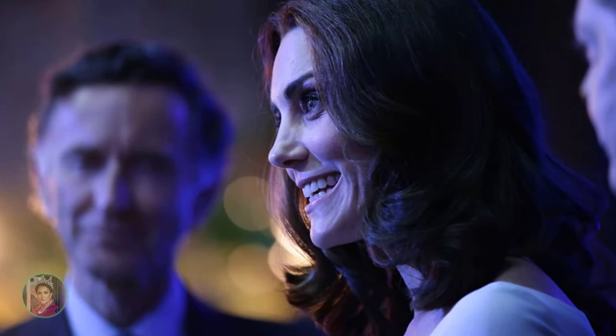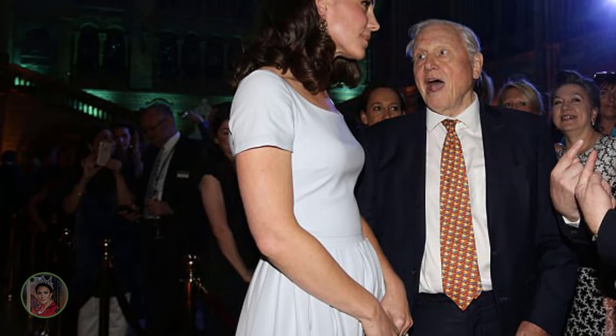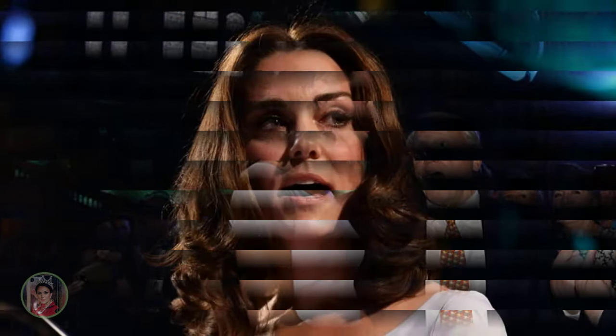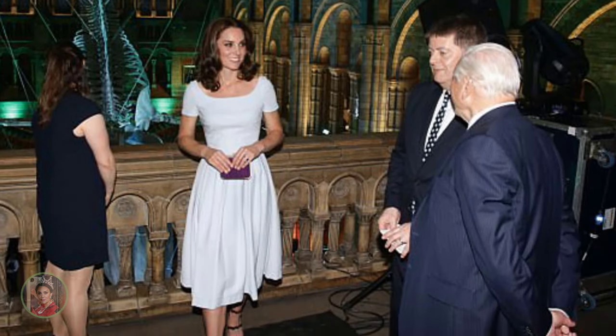The Princess of Wales flaunted her bold, shorter cob hairstyle this evening at the Natural History Museum, as she joined Sir David Attenborough. Hairdressers should expect a flurry of appointment bookings after Catherine showed off her cob for the second time while unveiling a new attraction at the Natural History Museum in London.